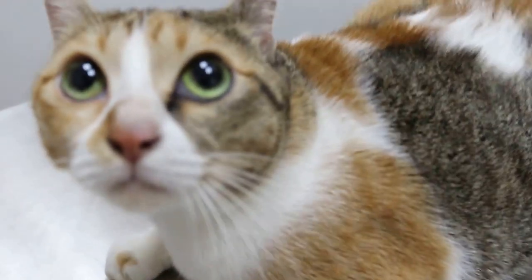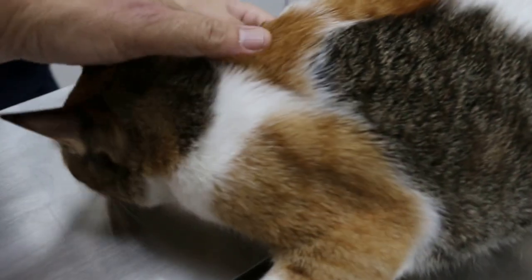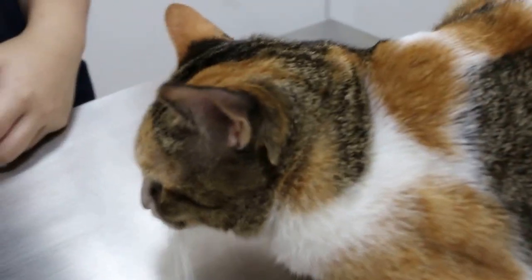Today is June 26th. This cat, female domestic short hair, was spayed in 2012 by a vet.